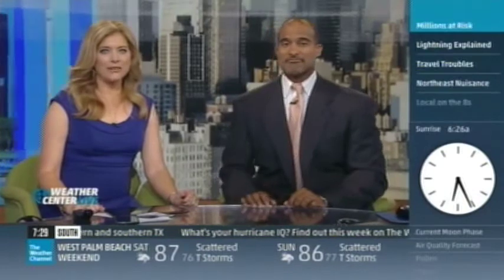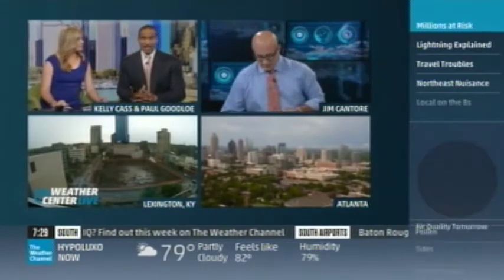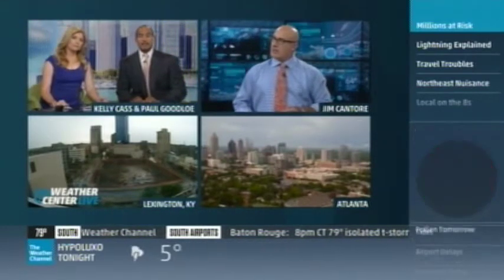Welcome back to Weather Center Live. Kelly Cass and Paul Goodloe here with you for this Tuesday evening. We're still tracking storms across parts of Kentucky, even the Atlanta metro area — a couple of cities still keeping a close eye on thunderstorms rolling across the area. Let's head over to our storm tracker Jim Cantore to break down who's seeing what and for how long.